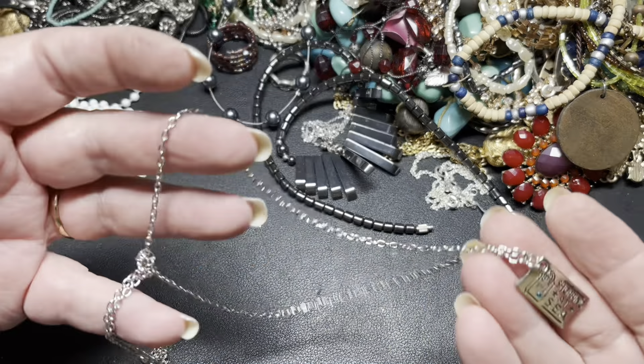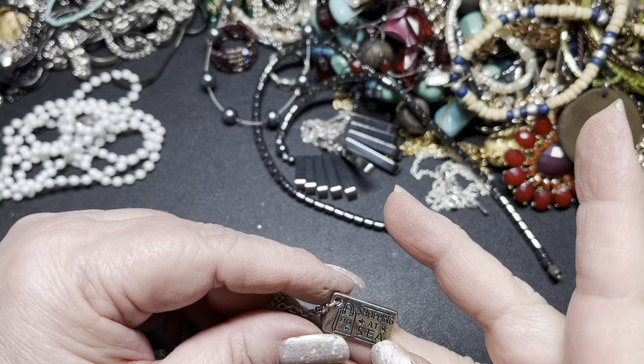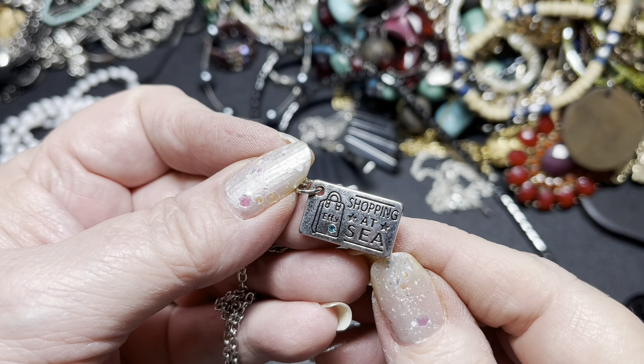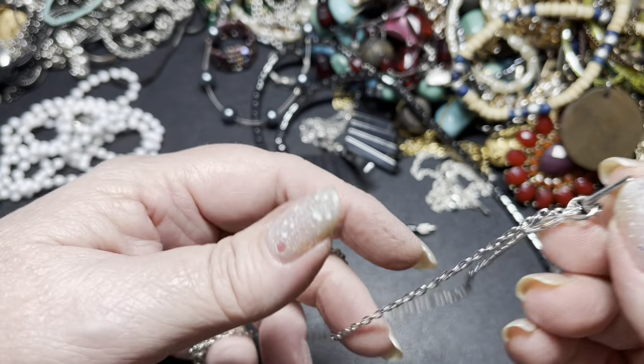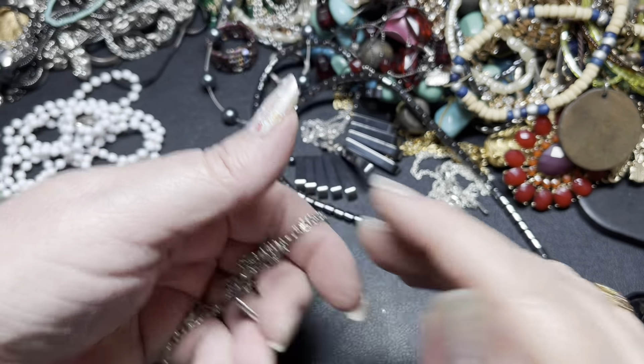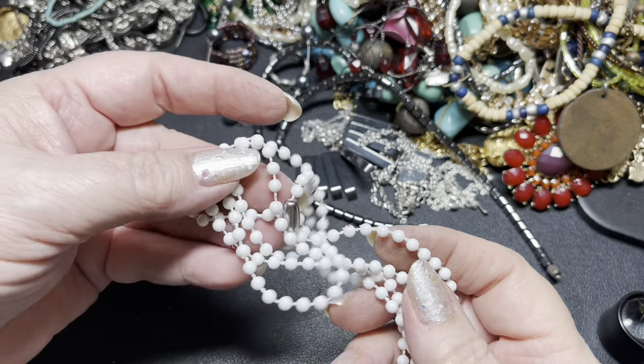This one says 'shopping at sea' — an effie? I don't know what that means. I'm going to say $3 on the little shopping at sea. This is just beads, so a dollar.